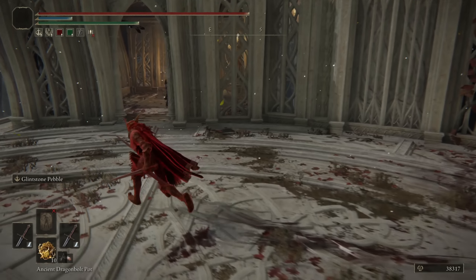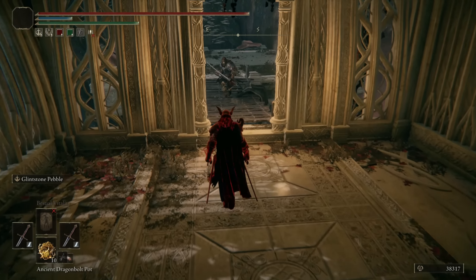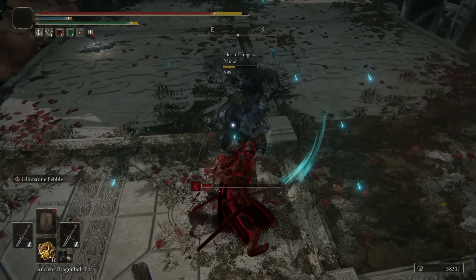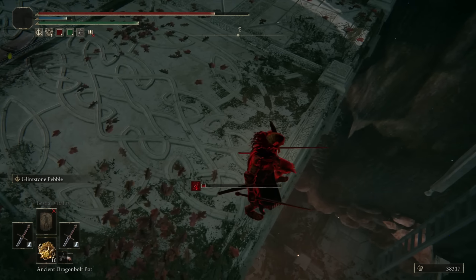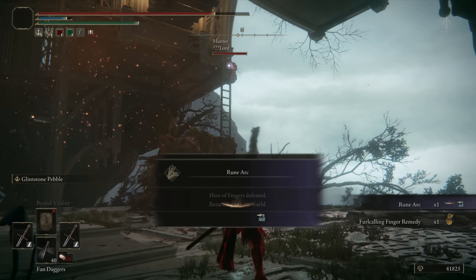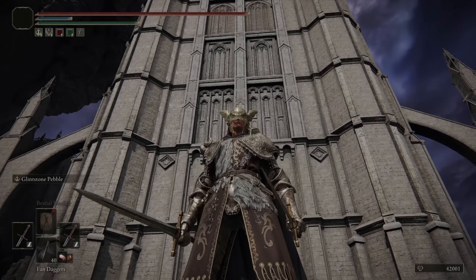A hunter summoned — nice. I found the hostie. Hello, Mina. You have dual katanas — is it a Moon Veil? Probably. Where's the summon — was there a summon down here? Summon, come back!